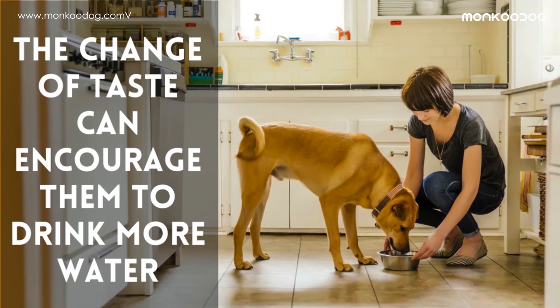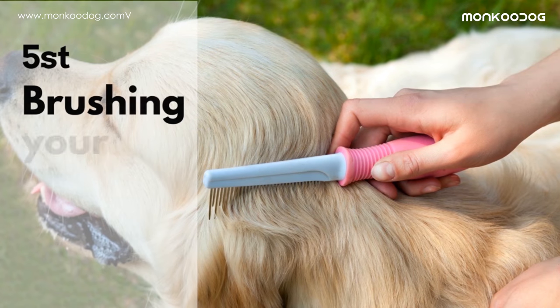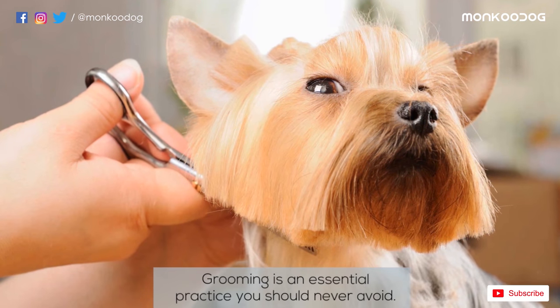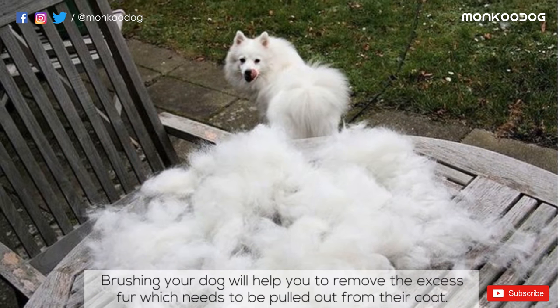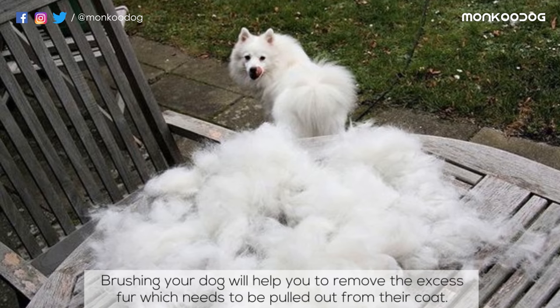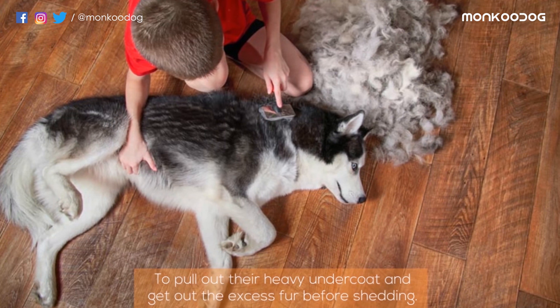The fifth reason might be that you are not brushing your dog on a regular basis. Grooming is an essential practice you should never avoid. Brushing your dog will help you remove the excess fur that needs to be pulled out from their coat. You can use bristle brushes for short-haired dogs and rake brushes for long-haired dogs to pull out their heavy undercoat and remove excess fur before shedding.